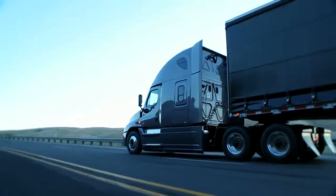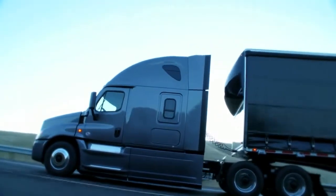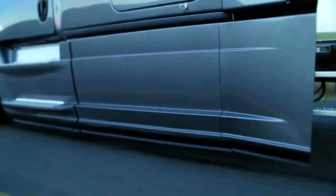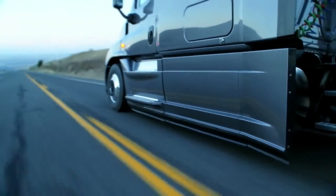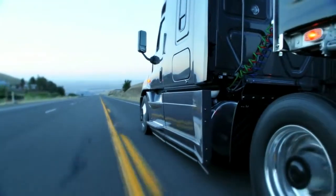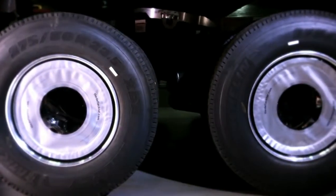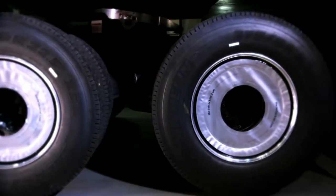We also added 20-inch side extenders to close the gap between the cab and the trailer. We have new rocker panels that are the panels that interface between the cab and those chassis side fairings the whole length of the cab. We have wheel covers that allow the air to flow over the wheels. It's really good aerodynamic improvement.